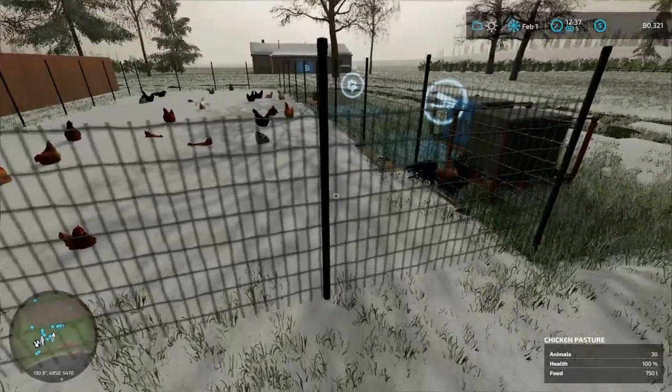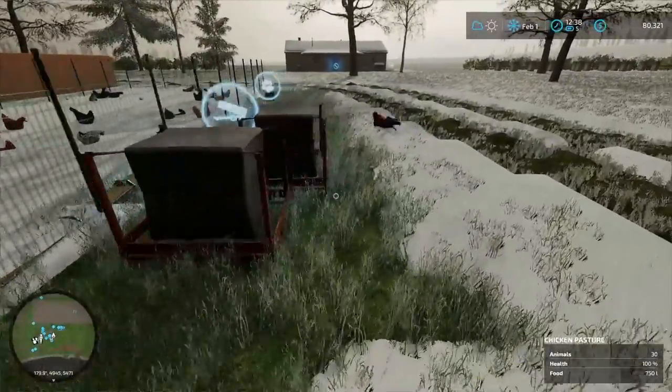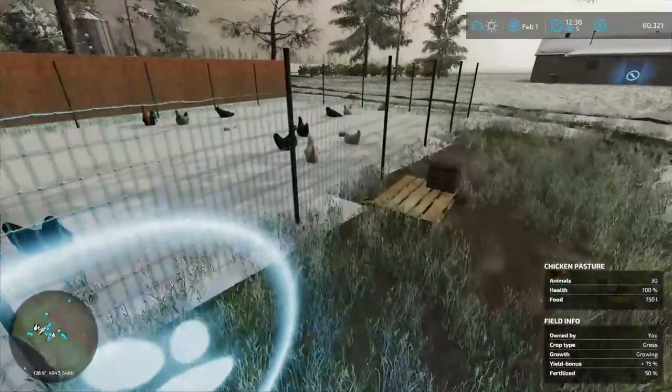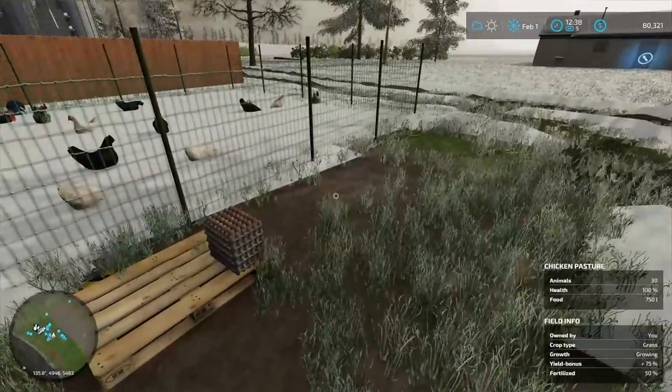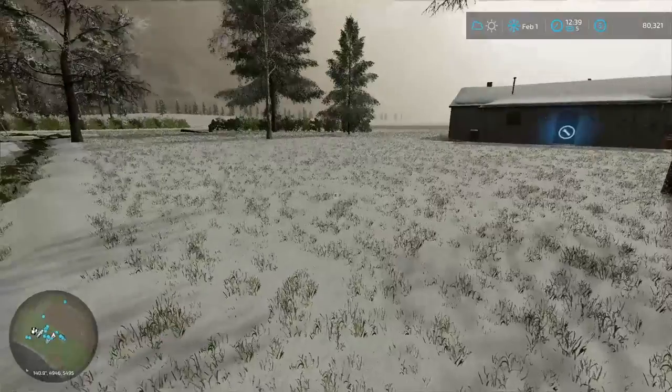Half the chickens are buried in snow. That one looks like it's out. Oh, that's the rooster. There's some eggs gathered. The bees are all hibernating.